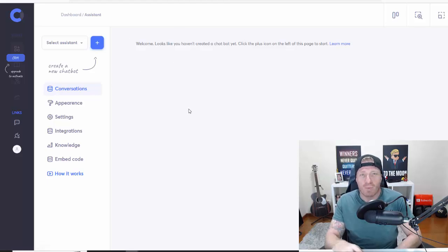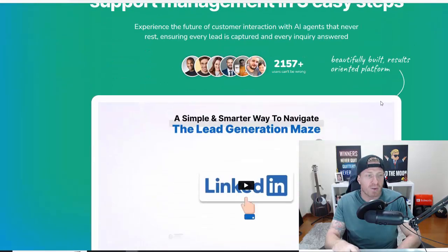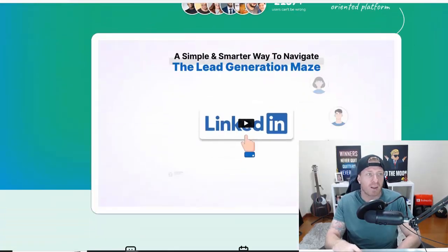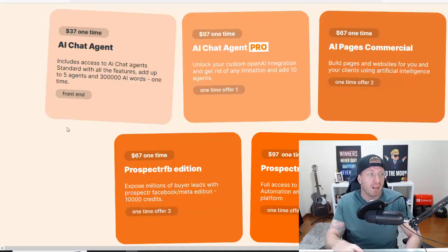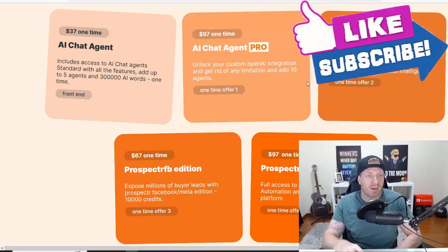I'm not going to be setting all of this up right now, but going back to the sales page you can check out the demo to see it in action. Now, AI Chat Agent is $37 one-time. Make sure to use the discount code in the description — it will work on all of the upsells as well. Upgrade number one is AI Chat Agent Pro, which unlocks custom OpenAI integrations to remove any limitations and adds 10 additional agents. This is $97 one-time.